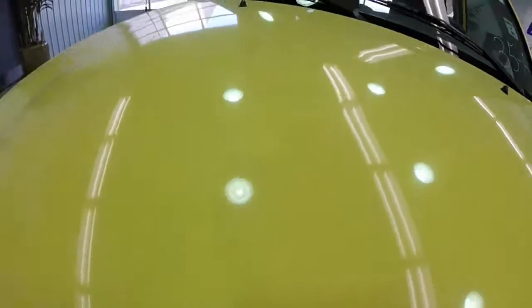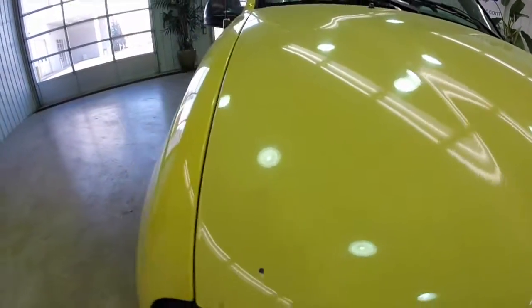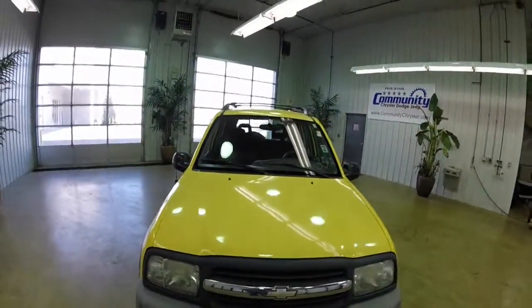It runs great, it drives great, I've driven it. The four wheel drive engages perfectly. There seems to be no real mechanical issues, just a little bit of the body parts.